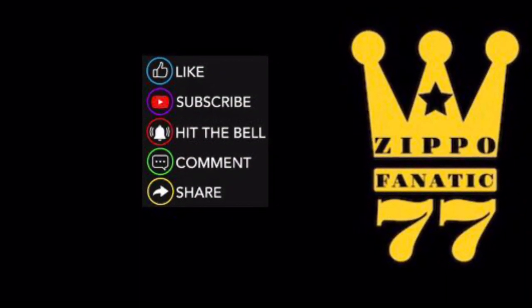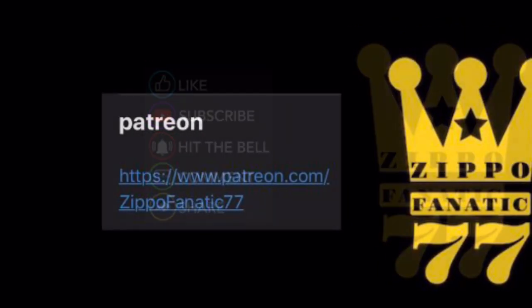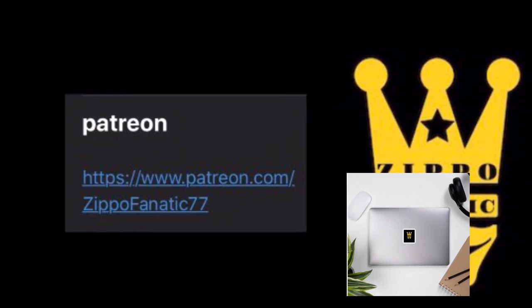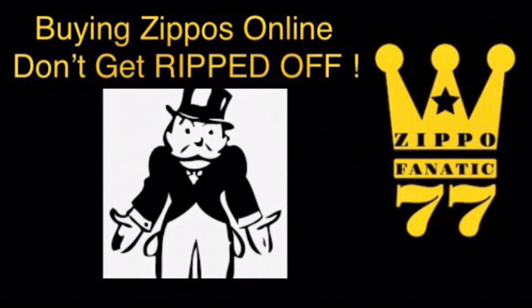Remember to like, subscribe, hit the bell, comment, share — everything you do helps the channel. If you want to help out more, head over to my Patreon and get yourself a mug or a sticker. In this video we're going to go over how to buy Zippos online without getting ripped off, including how to buy used, vintage, and rare Zippos.